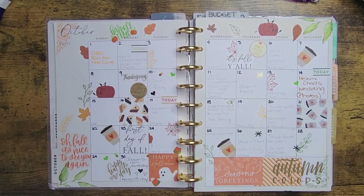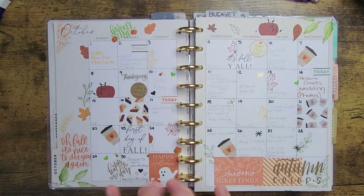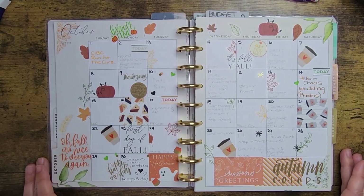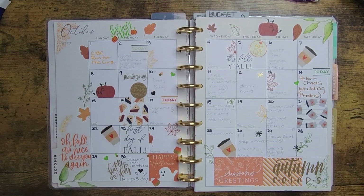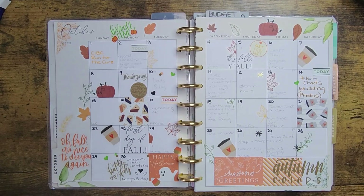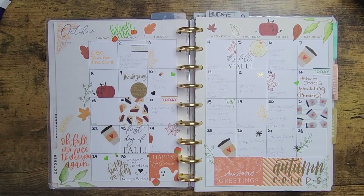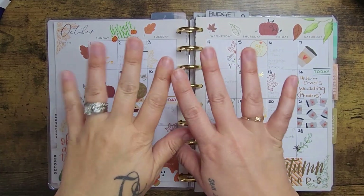There we go, you guys — all set up. What I'll do now is go in and put everything in with marker using the black and orange theme to bring it all together. Let me know what you think in the comments below. Thank you so much for your continued support, likes, comments, and subscriptions. We're working on 200 subscribers, hopefully before the end of the year. I'll see you in our next video — take care, bye!